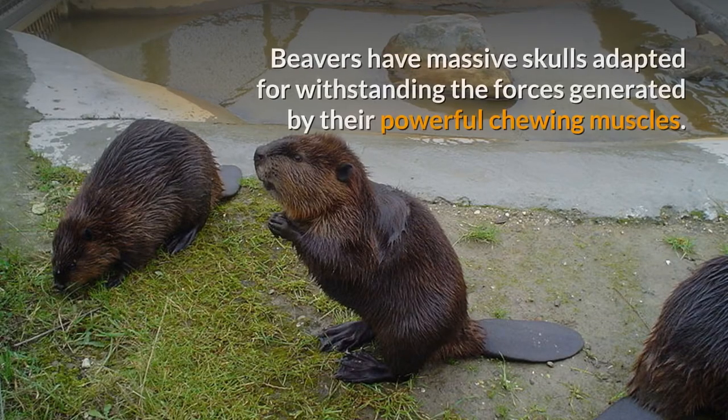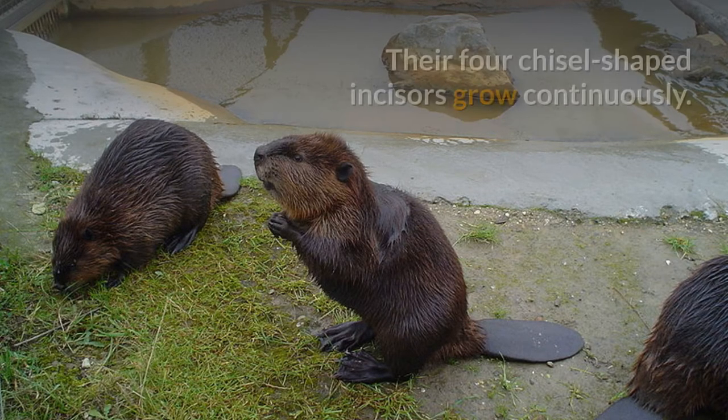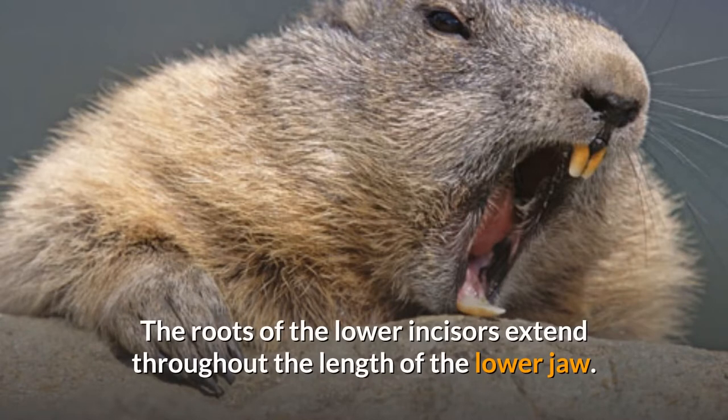Beavers molt during the summer. They have massive skulls adapted for withstanding the forces generated by their powerful chewing muscles. Their four chisel-shaped incisors grow continuously. The incisors' outer enamel is very thick and colored orange due to the presence of iron compounds. The roots of the lower incisors extend throughout the length of the lower jaw.